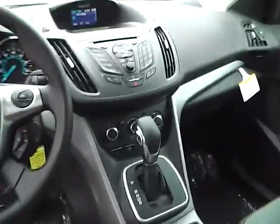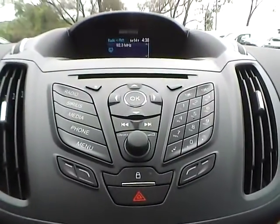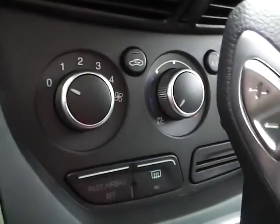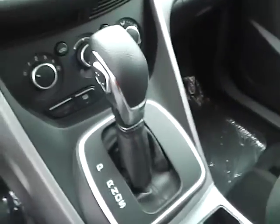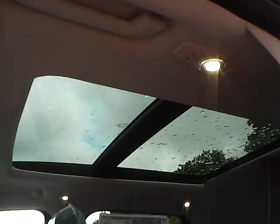As for the center console, we have AM FM radio with CD player and Sirius satellite capabilities. We have climate controls. It's an automatic vehicle. We also have a power panoramic sunroof.